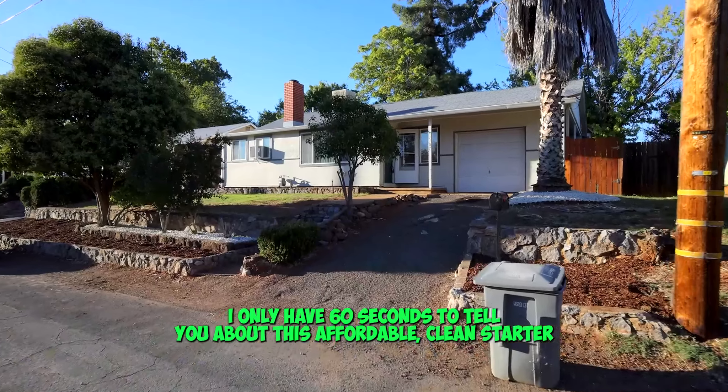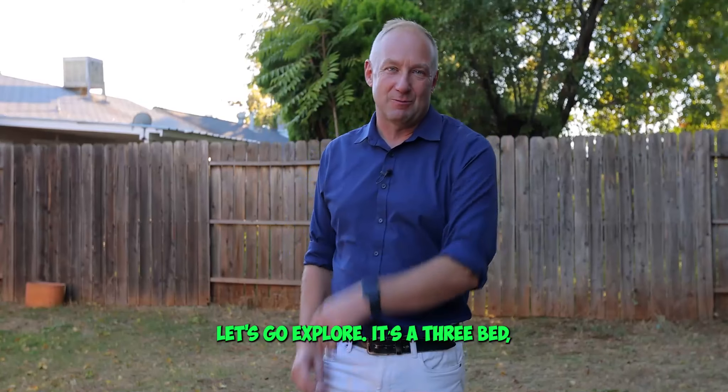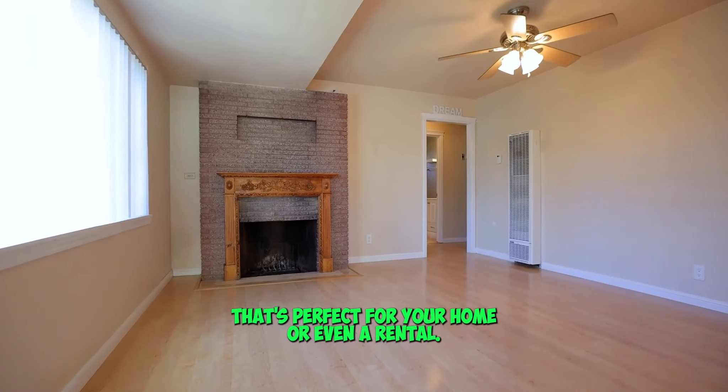I only have 60 seconds to tell you about this affordable clean starter home with a surprise multi-purpose room in the back. Let's go explore. We have a three bed, low maintenance and move-in ready home that's perfect for your home or even a rental.